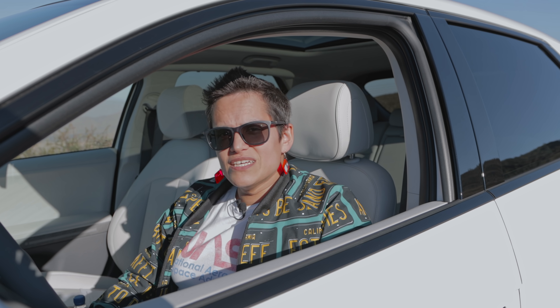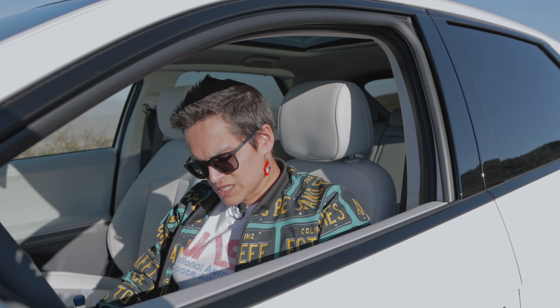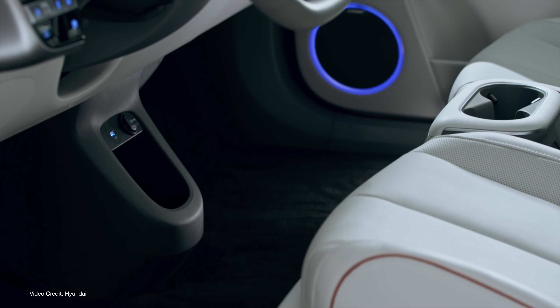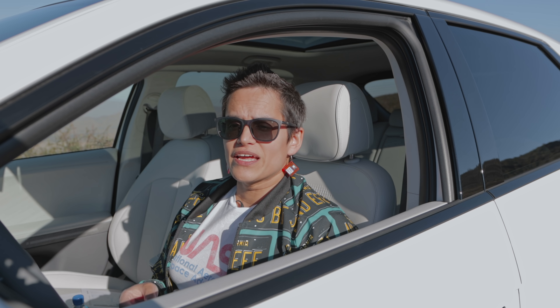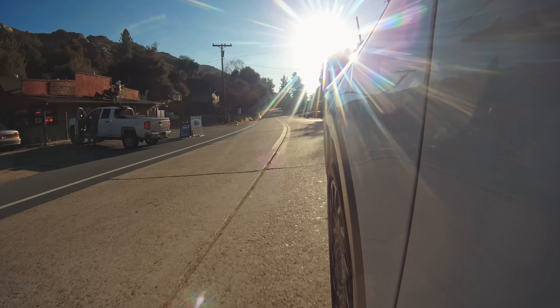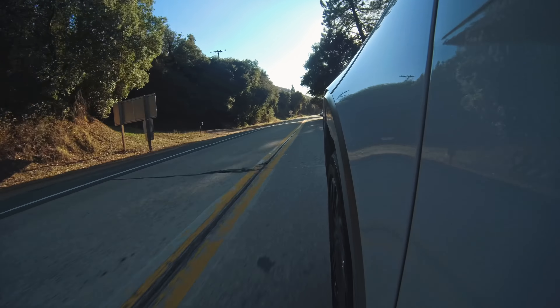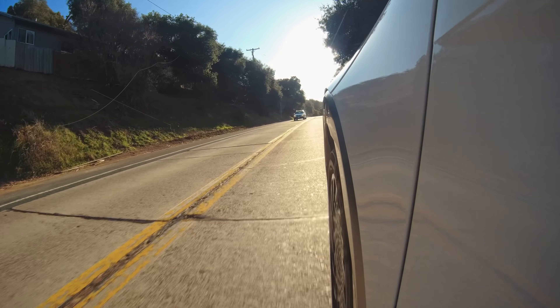It also has cruise control with machine learning, so it will apparently learn your driving style — things like how close you like to follow and where you like to be positioned on the road. It has an eight-speaker Bose sound system, at least in this trim level, and a two-spoke steering wheel, though the bulbous section in the middle I'm not quite so fond of. The IONIQ 5 can tow 2,000 pounds braked or 1,650 pounds unbraked, which is really handy and makes this a much more flexible vehicle for people who like towing things.